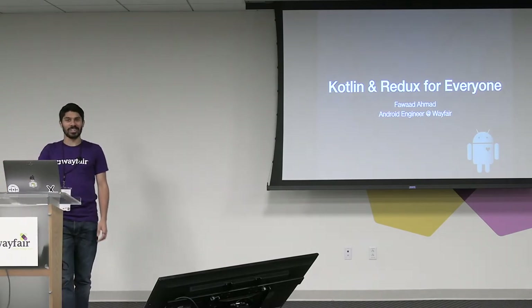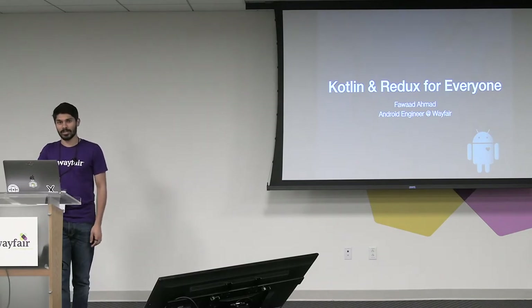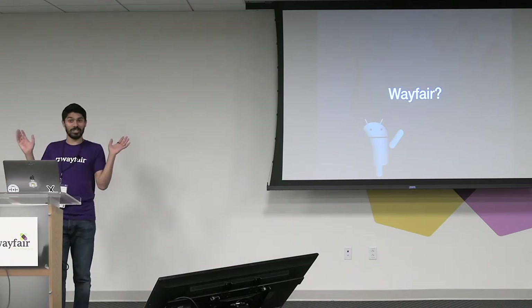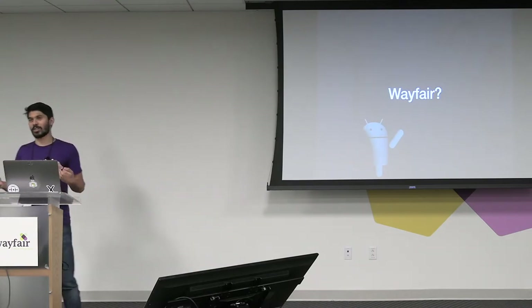So today's talk is going to be on Kotlin and Redux for everyone. You're not in the wrong talk. So Wayfair — you may have already heard, you may not have. What is Wayfair? We've got to start there.